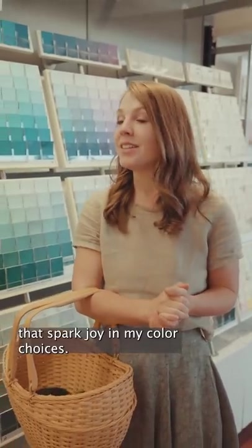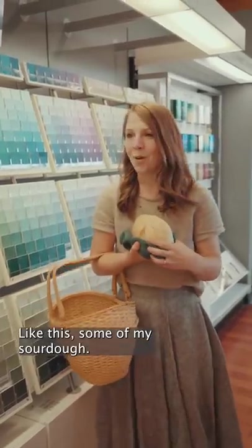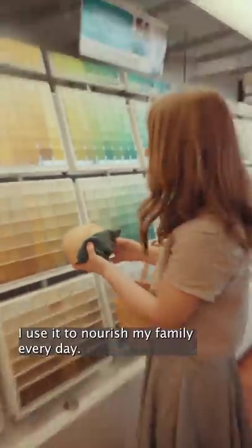I'm redecorating my home and I'd like to use things that spark joy in my color choices. Like this — some of my sourdough. I use it to nourish my family every day.